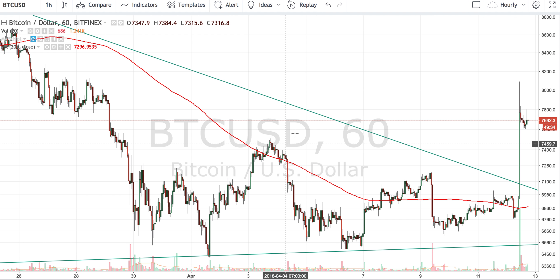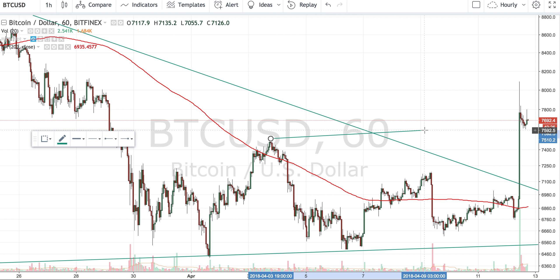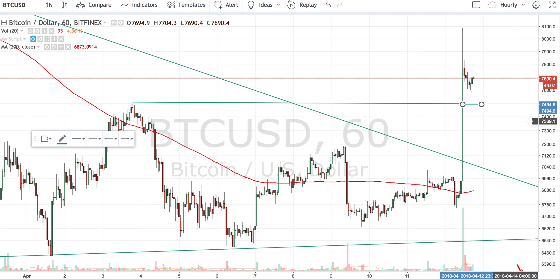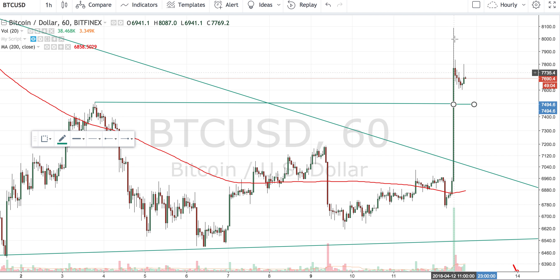Coming back to the previous highs, we are looking at 7,500. Let me draw a line here which we will monitor. This should be our support line now, and we will carefully monitor this. If we take support here, I think the price action looks pretty good in the last few hours after the breakout.